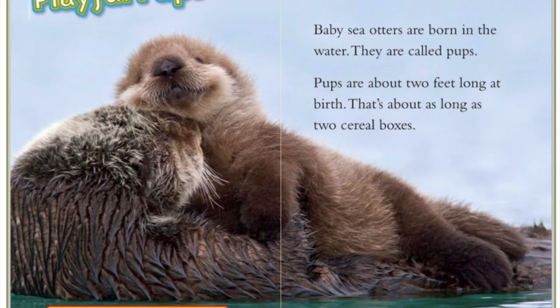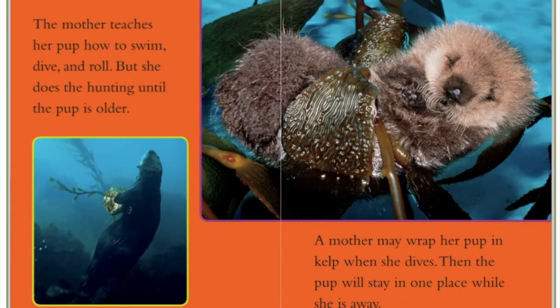Playful pups. The caption says that's about as long as two cereal boxes. The mother teaches her pup how to swim, dive, and roll, but she does the hunting until the pup is older. A mother may wrap her pup in kelp when she dives, so the pup will stay in one place while she is away.